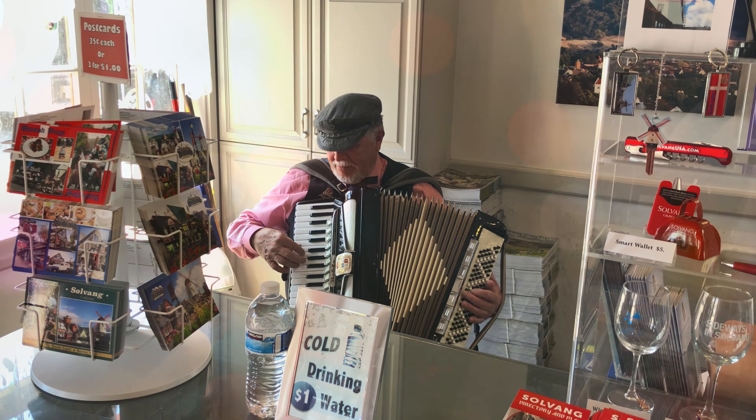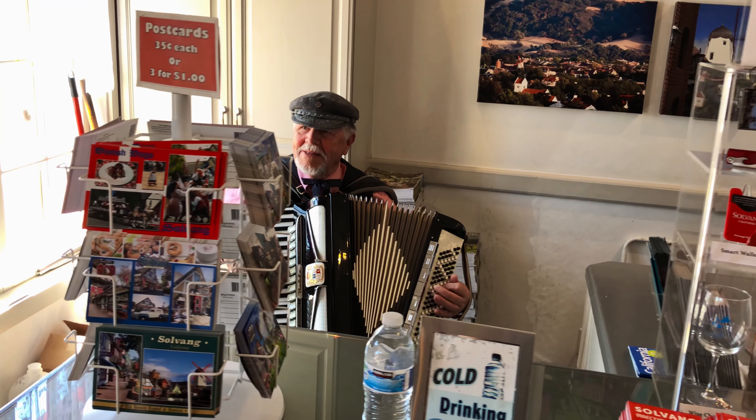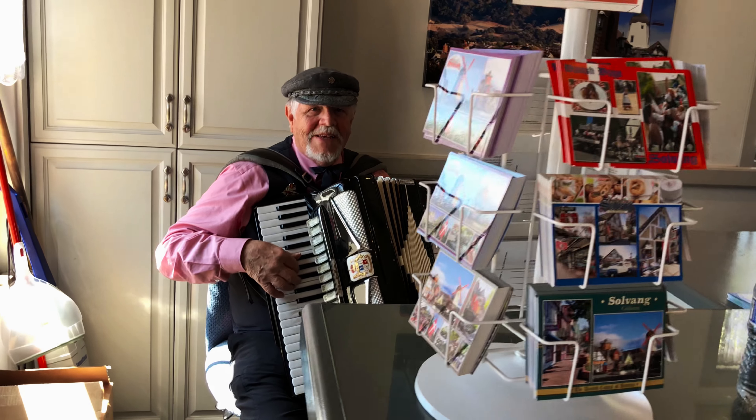Fun trivia: Neverland Ranch, Michael Jackson's former home, lies 10 miles to the north. Because of the 2004 film Sideways, which was set in the surrounding Santa Ynez Valley, the number of wine-related businesses in Solvang has increased considerably.